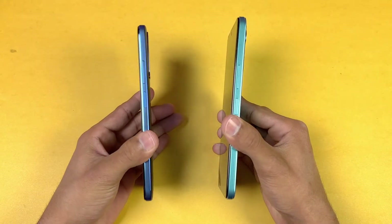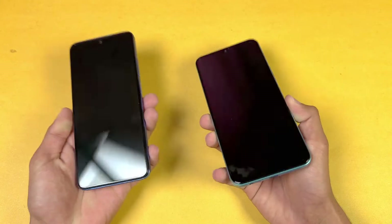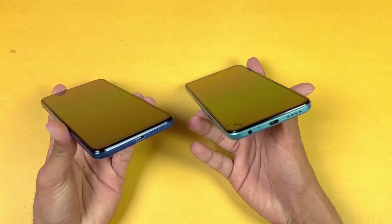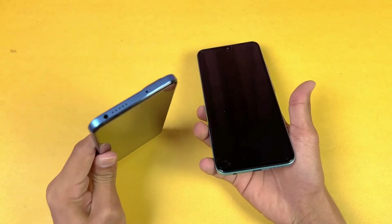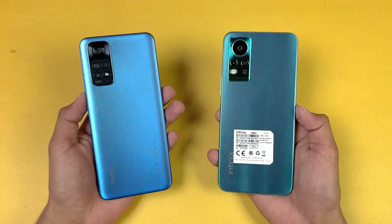The back and frame are both made of plastic on both phones, and both phones also have a fingerprint scanner on the side. On the bottom, both phones have a headphone jack — the Infinix Note 11 has it on the bottom while the Redmi Note 11 has it on the top. Both phones also have dual speakers.